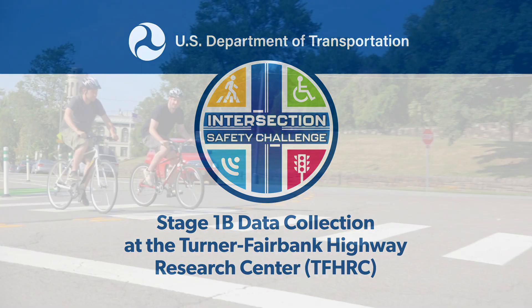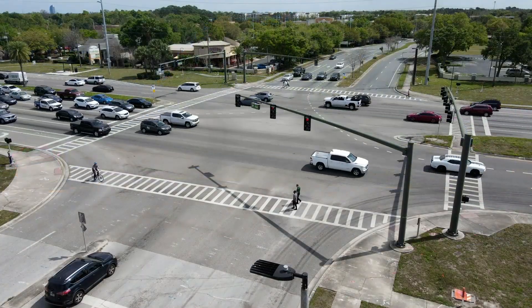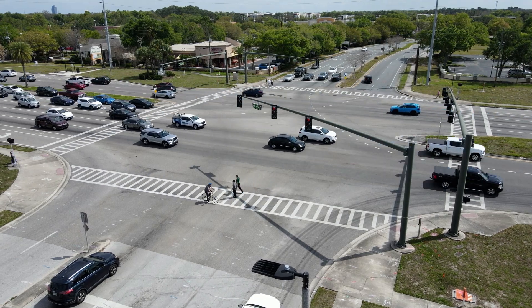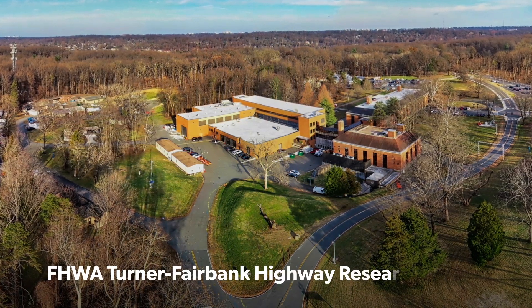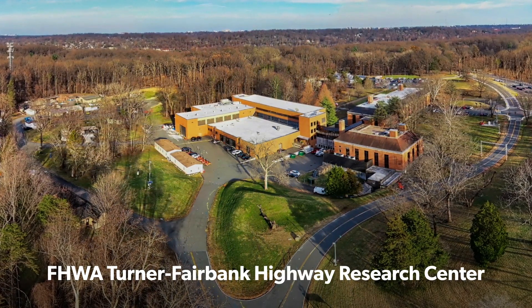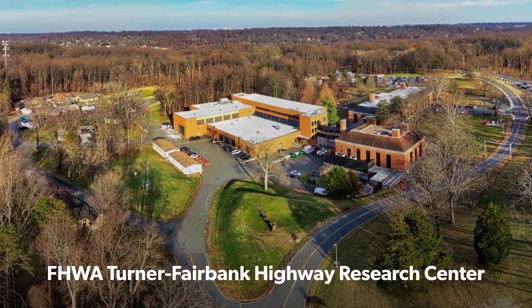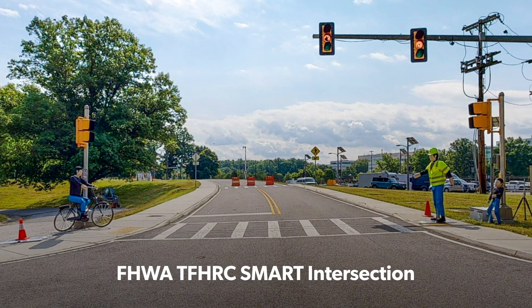Can combining data from multiple sensors make intersections safer for vehicles and pedestrians by predicting unsafe conditions before they happen? To answer this question, the U.S. DOT collected data for the Intersection Safety Challenge around a highly instrumented roadway intersection at the Federal Highway Administration Turner Fairbank Highway Research Center. The intersection offers a realistic, yet safe environment for testing and data collection.